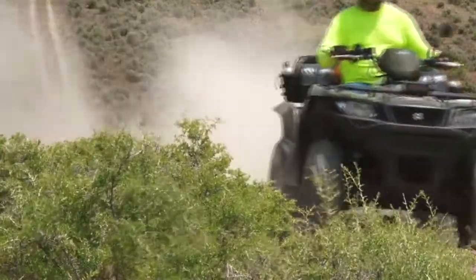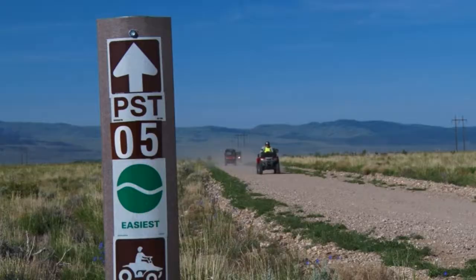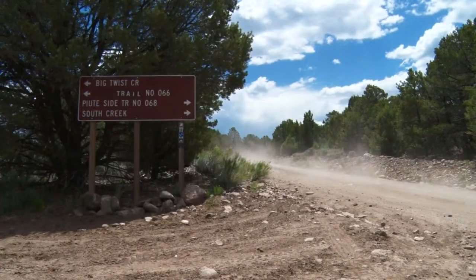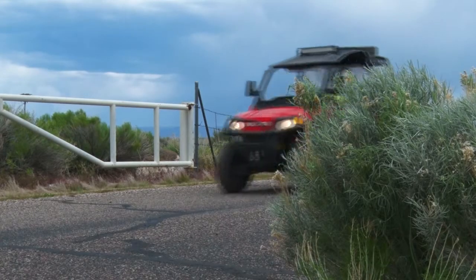We have riding opportunities that go to the east up into the Tusher Mountains. We've got the 05 and the 68 that access the Paiute Trail, and then we also have some county accesses to the west that go out to the Mineral Mountains, the Minersville Reservoir, and there are some great trails out there.